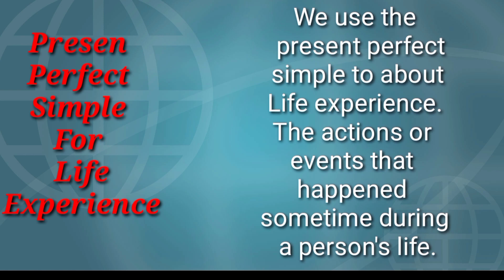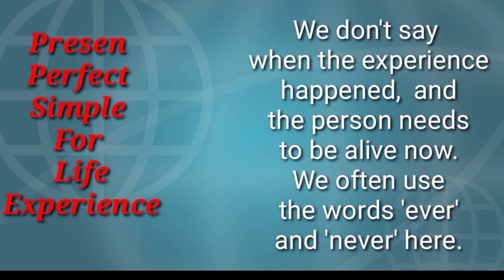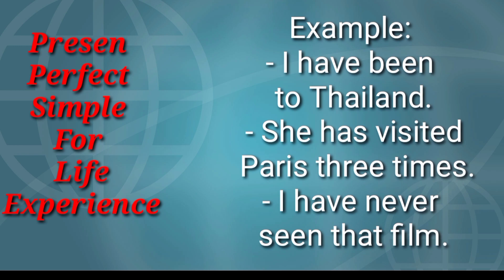We use the present perfect simple to talk about life experience. The actions are events that happened sometime during a person's life. We don't say when the experience happened, and the person needs to be alive now. We often use the words 'ever' and 'never' here. Examples: I have been to Thailand. She has visited Paris three times. I have never seen that film.